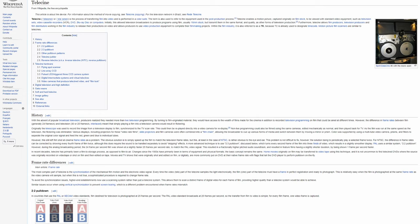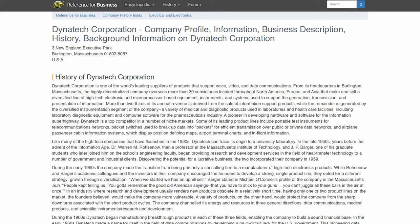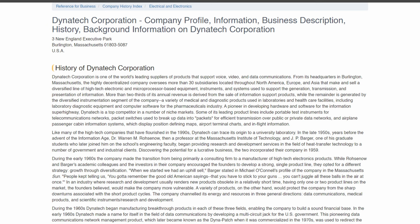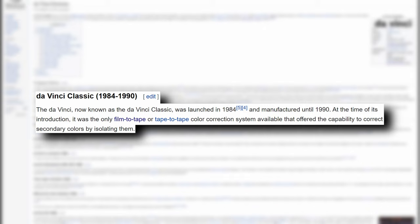Da Vinci broke off from the VTA and was essentially the only provider of film-to-tape or tape-to-tape color correction. Later in 1986, Da Vinci was acquired by Dynatech Corp, and only two years after that they branched off again into their own entity under the Dynatech umbrella as Da Vinci LLC. The Da Vinci Classic was then launched — the first product capable of color correcting secondary colors by isolating them separately.